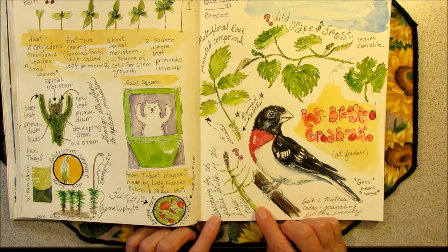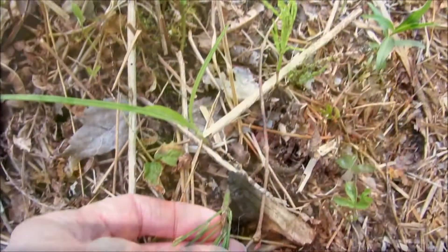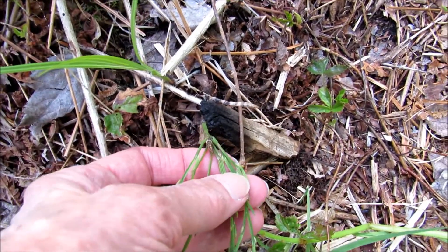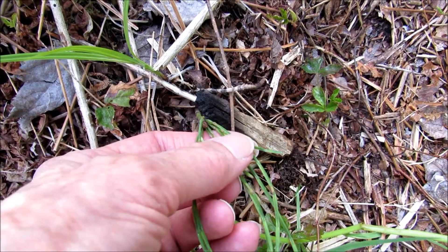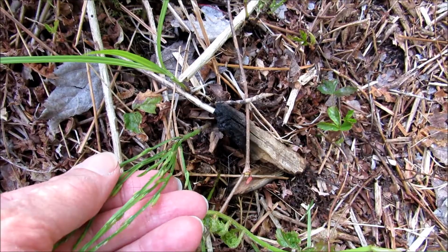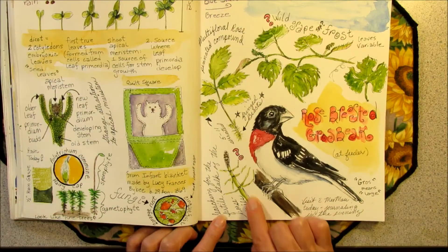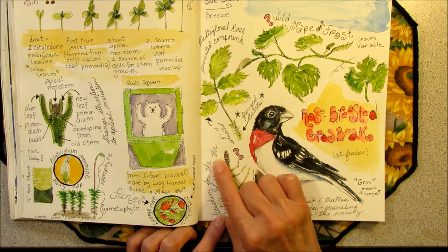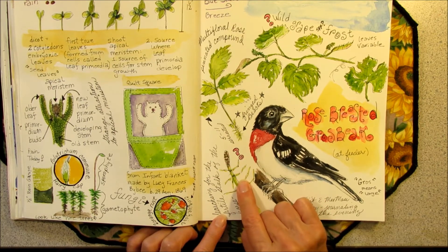The other thing I was looking for was the fertile stalk of the horsetails. I wonder if this is the fertile stalk of the horsetail. So I sketched it in my book, but I'm going to have to go look up some more information on the horsetails. I'll get back to you tomorrow on that.